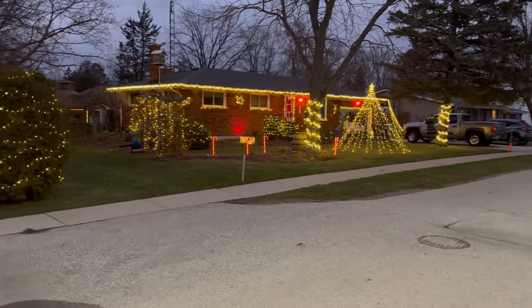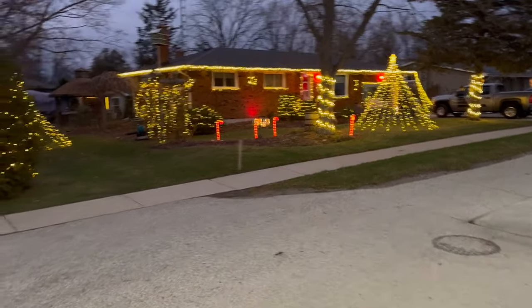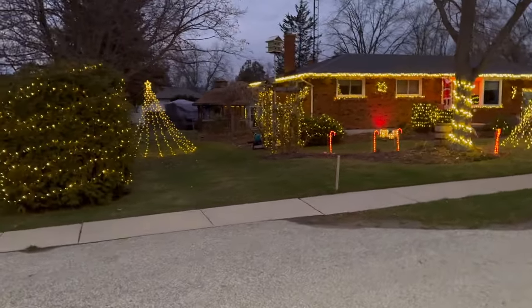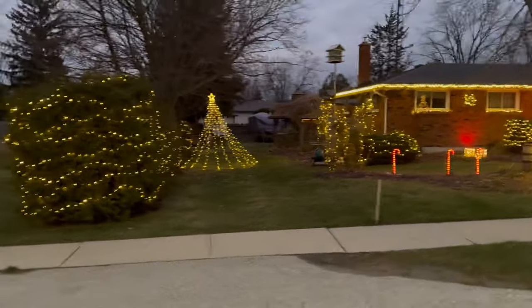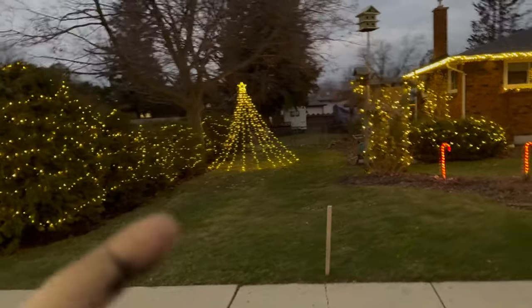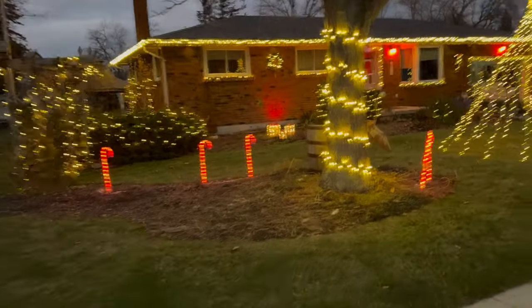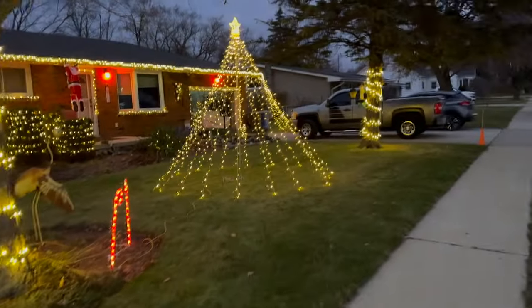Hold on, let's turn around here and have a gander. So there it is — I got a few lights up, not too many. Let me know in the comments below if you think I should add some more. I think we're doing okay. We got all down the bushes there, I put up a star tree, and another star tree in the middle of the yard.